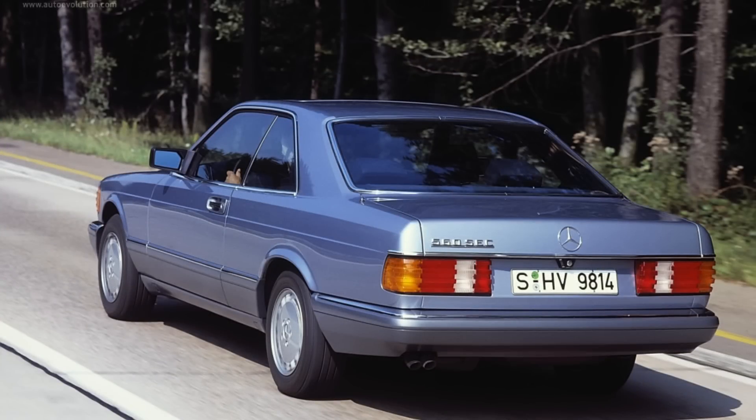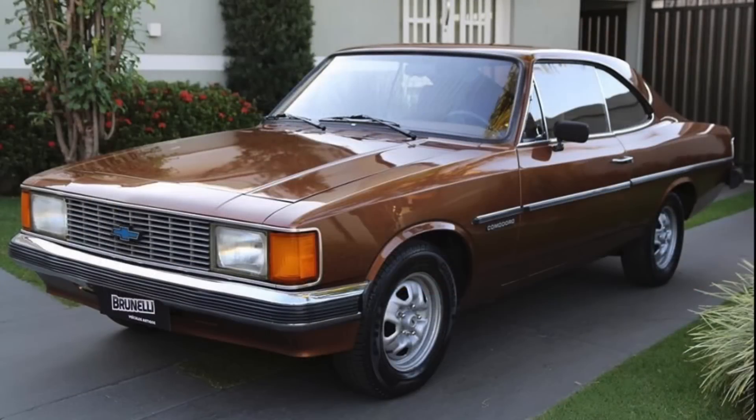While the W126 Mercedes certainly is an attractive vehicle, there actually was a Chevrolet that was produced bearing more than a passing resemblance to this W126 Coupe — and that is the 1980s-era Chevrolet Opala. You've never heard of the Chevrolet Opala? Well, that's because it was not produced in the United States.